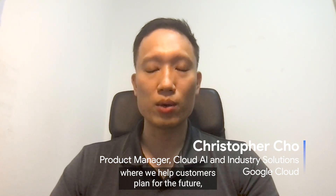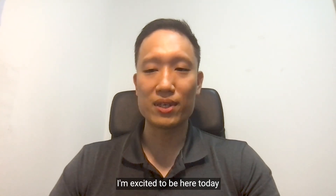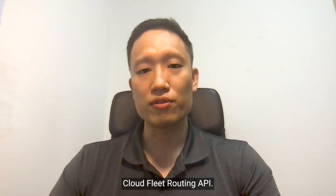Hello, my name is Chris Cho, Product Manager for Google Cloud's Optimization AI team, where we help customers plan for the future, decide the best action, and explain the business impact. I'm excited to be here today to share about our latest product, CloudFleet Routing API.